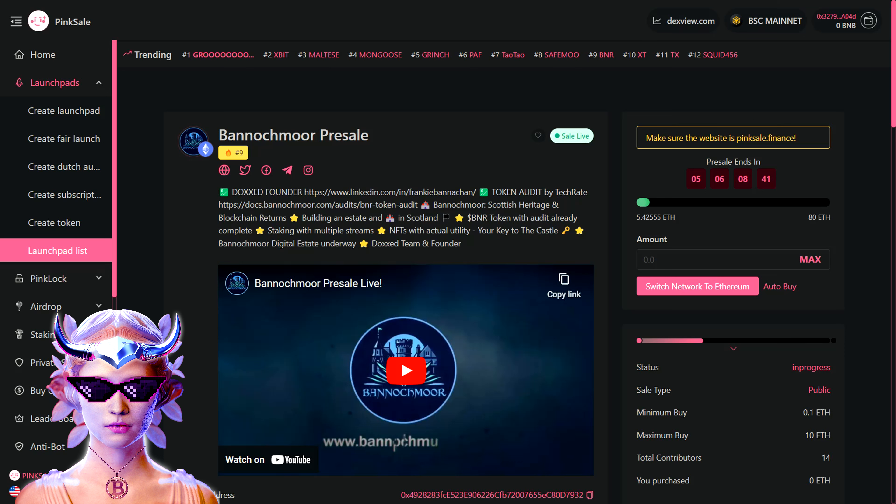First up, we're gonna talk about the Bannockmore pre-sale on Pink Sale. The pre-sale is live right now and it's creating quite a buzz, ranking number nine on Pink Sale's trending list. The project boasts a doxxed founder named Frankie Bannocken, whose credentials you can check out on LinkedIn — which is super rare in the crypto market nowadays. Plus, they've got their token audit covered by TechRate, ensuring transparency and security for potential investors.